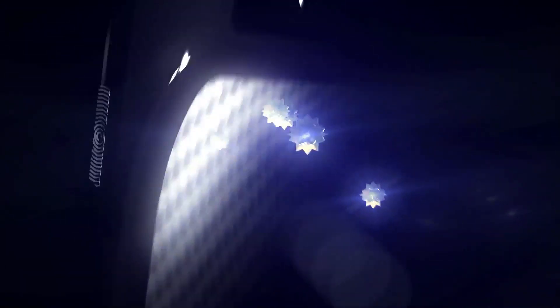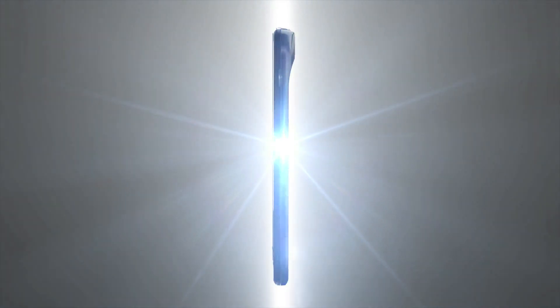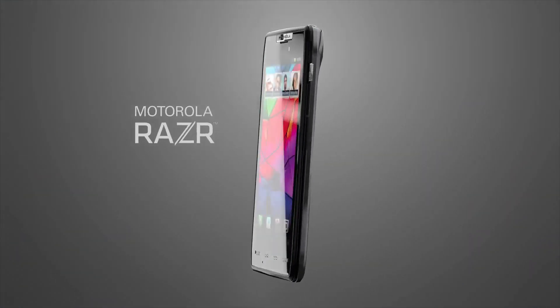When we set out to develop the ultimate smartphone, we decided it should be leading-edge, both inside and out. An object of desire, creatively engineered and constructed with innovative materials for incredible thinness. The result? The impossibly thin Motorola Razr.